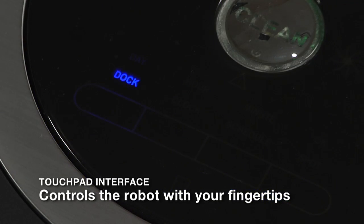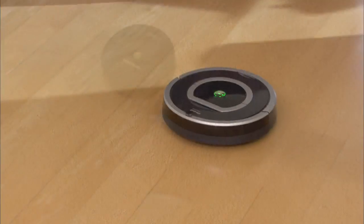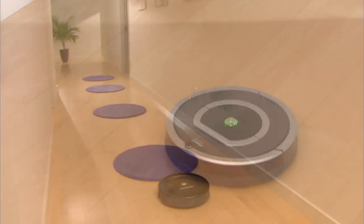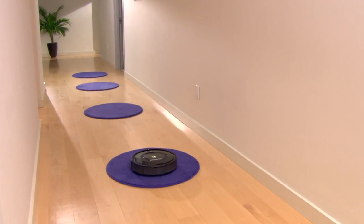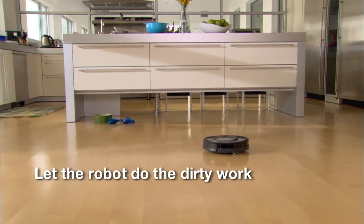Roomba is so easy to use. The robot's intuitive touchpad interface eliminates mechanical buttons, letting you schedule and control the robot with just the touch of your fingertips. The iRobot Roomba vacuum cleaning robot cleans your carpets and floors on its own, so you don't have to — just press the clean button and let the robot do the dirty work.